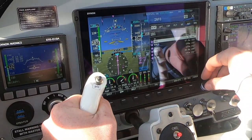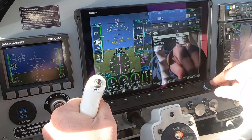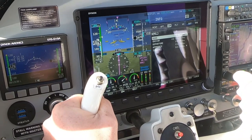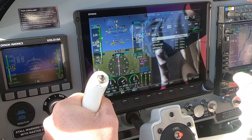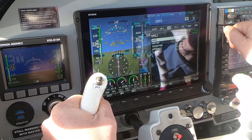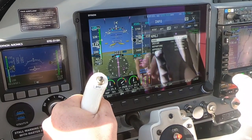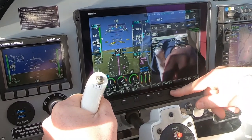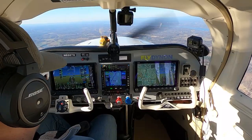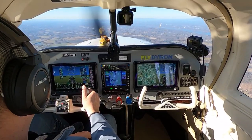Let's go to information, recent — there's Orange County. Let's go to comms and put the ASOS/AWOS in the standby. We've got Orange County's weather in there. Tune to comms, put that in the standby, and we'll flip it to the main. We're going to try to go straight in for runway 2-2 at Orange County if we can.